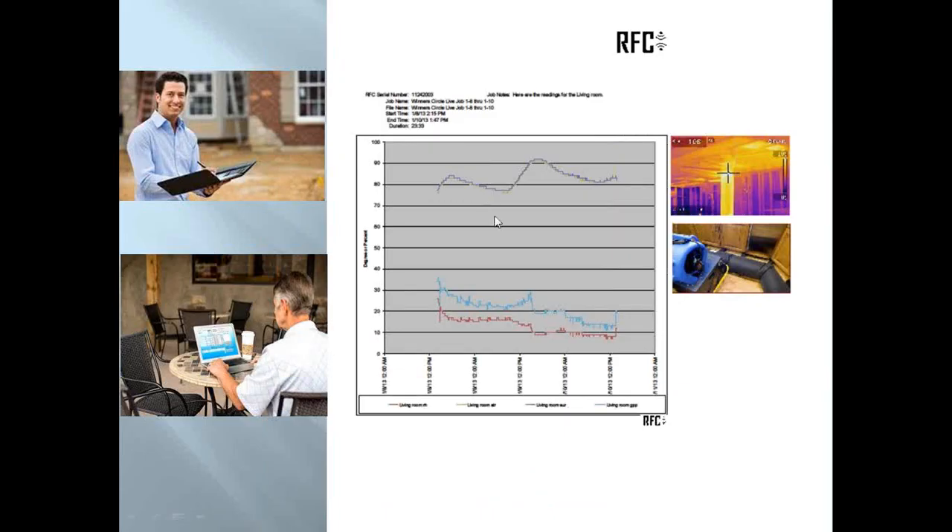There are two reports you get. One has a graph and is automatically generated — you don't create it. The report will ask you which rooms you want to see, and you'll have a legend. You can put your company logo at the top, insert pictures, and write notes. The adjuster will then see pictures and information about what's going on in that report.